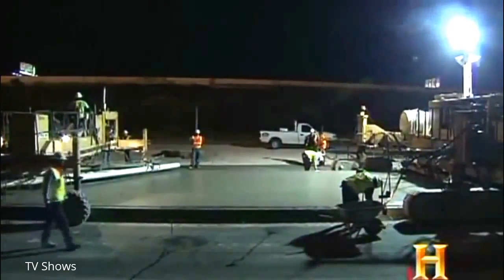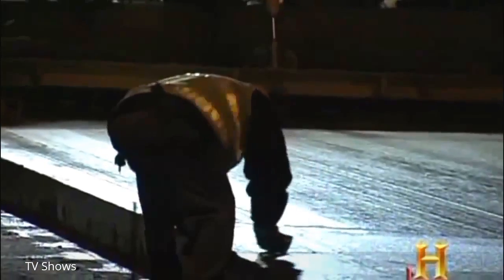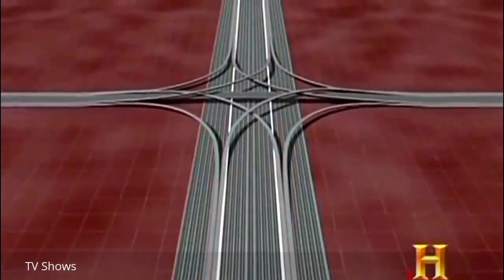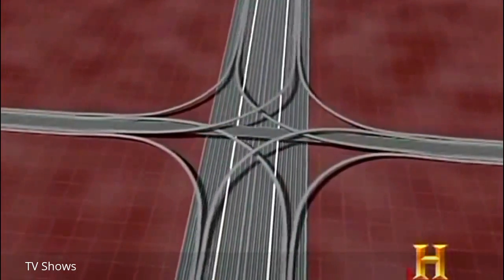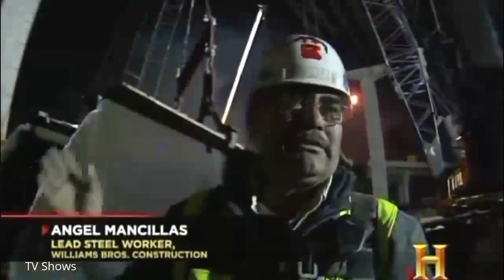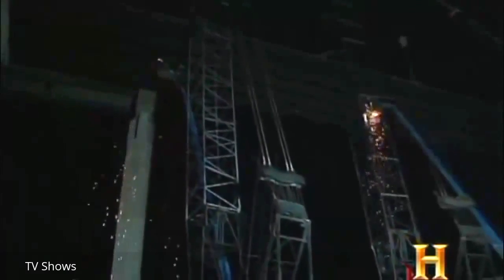1,500 feet of new road will be paved tonight, but the frontage road must cure for seven days before opening to traffic. Farther down the corridor, because of the new added lanes, original interchanges no longer line up with the main lanes and must be destroyed and rebuilt. Working over 100 feet above ground, operators use blowtorches to slice through three-inch-thick steel beams. Each beam weighs about a million pounds. Workers have closed adjacent lanes to protect motorists, but in just four hours they'll have to reopen them for the morning rush hour.